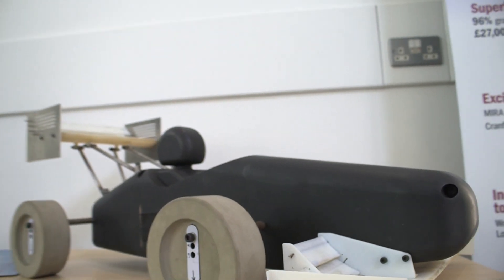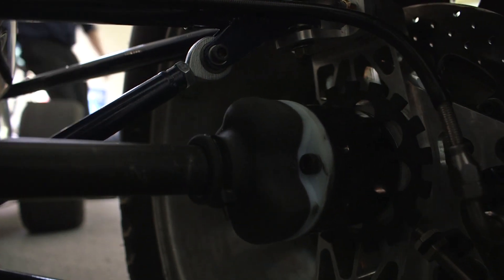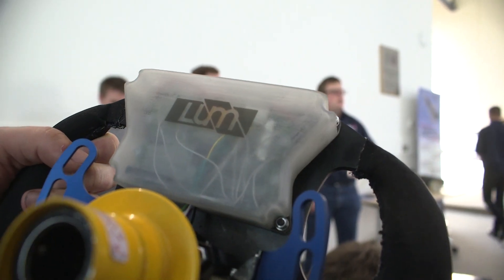Formula Student benefits from rapid prototyping with its efficiency — we're able to get things very quickly from the design stage. Also, you can't machine some parts by conventional methods, so it means it's very quick and easy to get the parts you've designed that are not machinable.